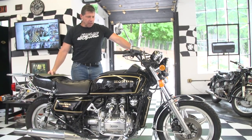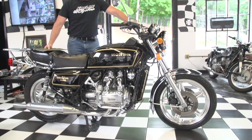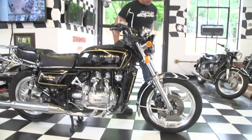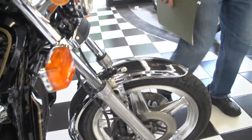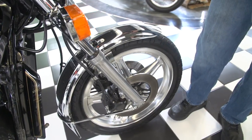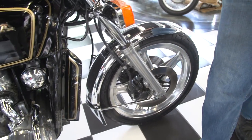This is a 79 GL-1000 and it is in mechanically perfect condition and cosmetically it's gorgeous. When I first saw it, when he rolled it out of the garage, the first thing I noticed was the front fender. I was like, wow, is that a brand new fender? He said no, it's the original fender and the chrome on it is just gorgeous. We get a lot of vintage Japanese bikes in here and very rarely do we get one in that has chrome as beautiful as this one does, pretty much everywhere.